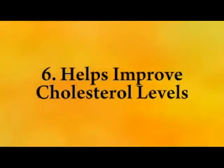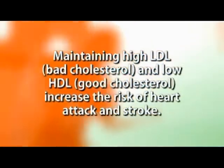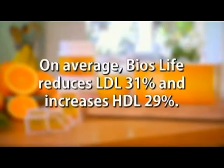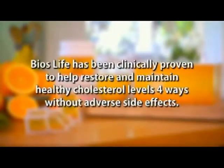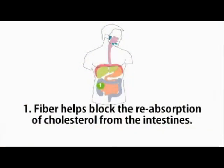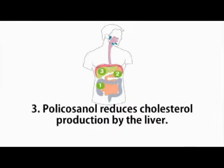Finally, Bios Life helps improve your cholesterol levels. It's well known that high LDL, or bad cholesterol, and low HDL, good cholesterol, increase the risk of heart attack and stroke. New research shows that high LDL also contributes to obesity and weight gain. On average, Bios Life reduces LDL by 31% and increases HDL by 29%. It has been clinically proven to help restore and maintain healthy cholesterol levels in four ways without adverse side effects: first, fiber helps block the reabsorption of cholesterol from the intestines; second, plant sterols block the absorption of cholesterol from food; third, policosanol reduces cholesterol production by the liver; and fourth, chrysanthemum enhances enzymatic breakdown and helps remove LDL cholesterol from the body.